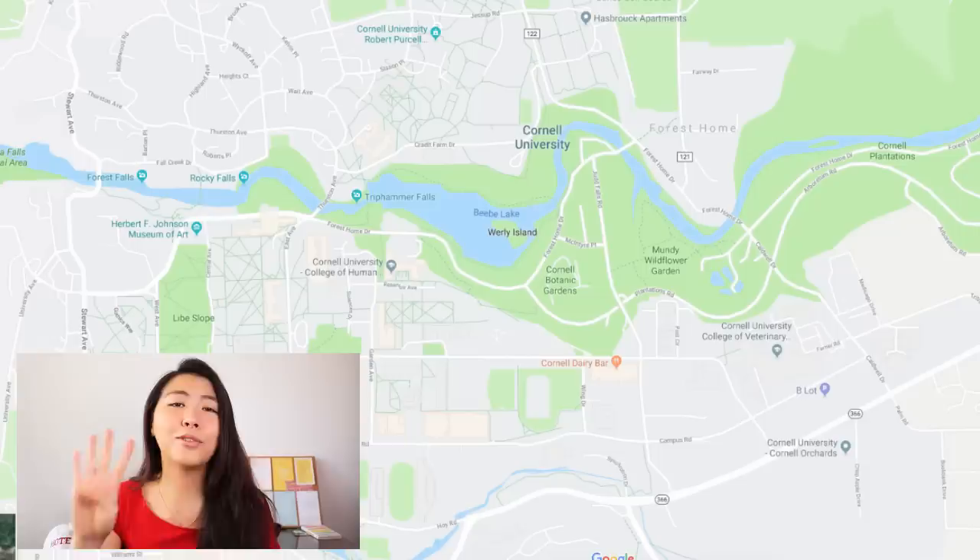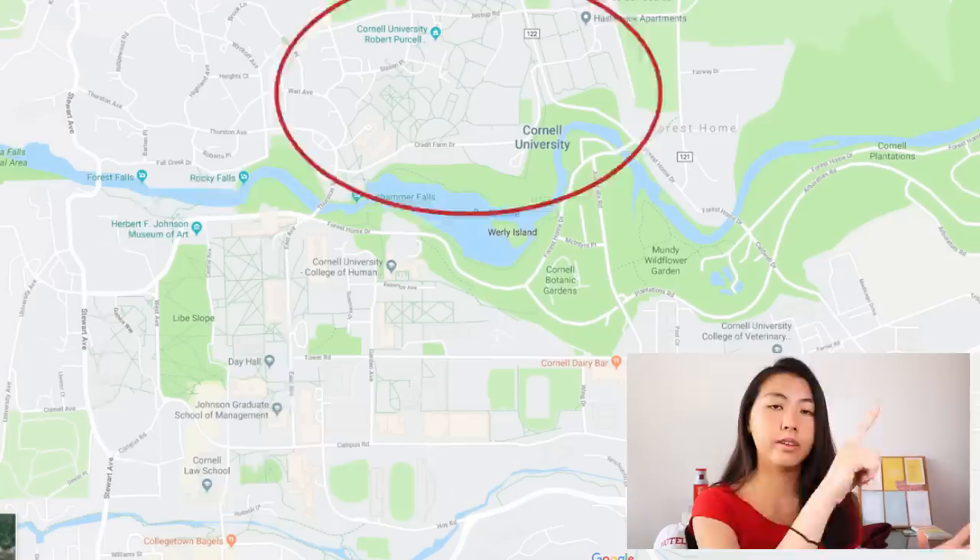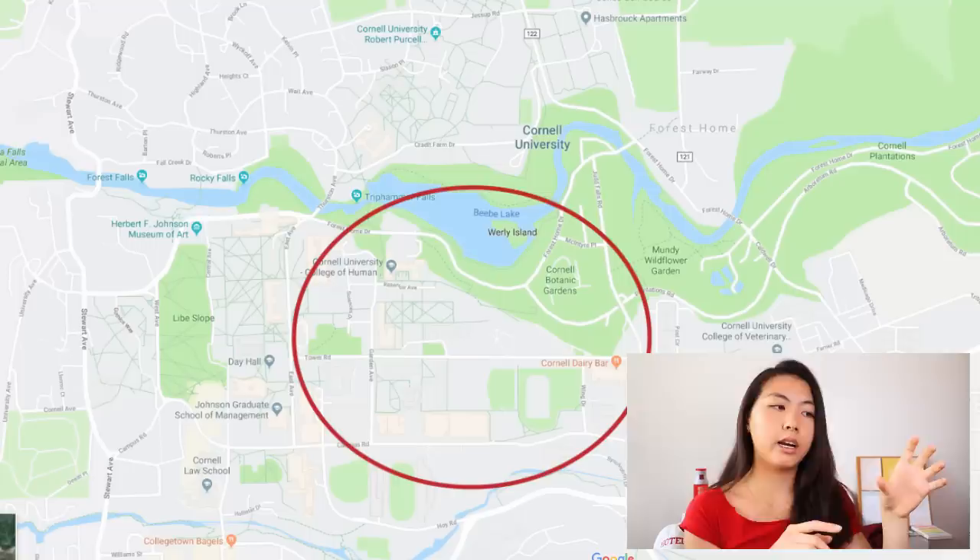Cornell's campus is divided into four main sections: North campus, which is where all the freshmen live; West campus, which is where the sophomores live and also sometimes upperclassmen; Central, which is where all the classes, lectures, and school activities are usually held; and College Town, where there are apartments, restaurants, cafes, you name it. You will hear those words a lot. Sometimes people will just call it C-town, some people will call it South — but don't call it South, it's weird.